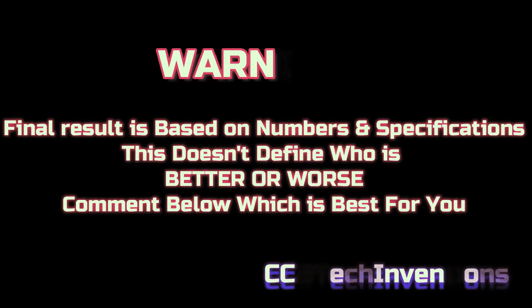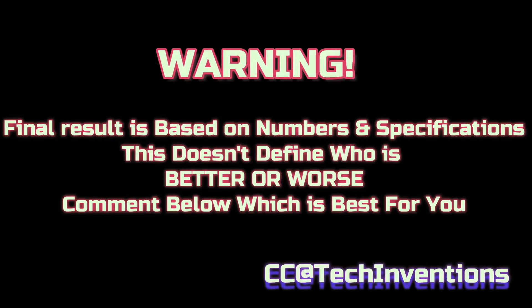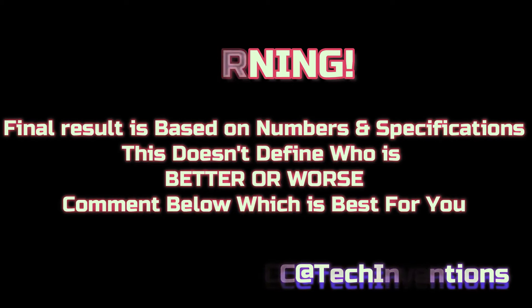The final result is based on numbers and specifications. This does not define who is better or worse. Tell us in the comment section which is best for you.